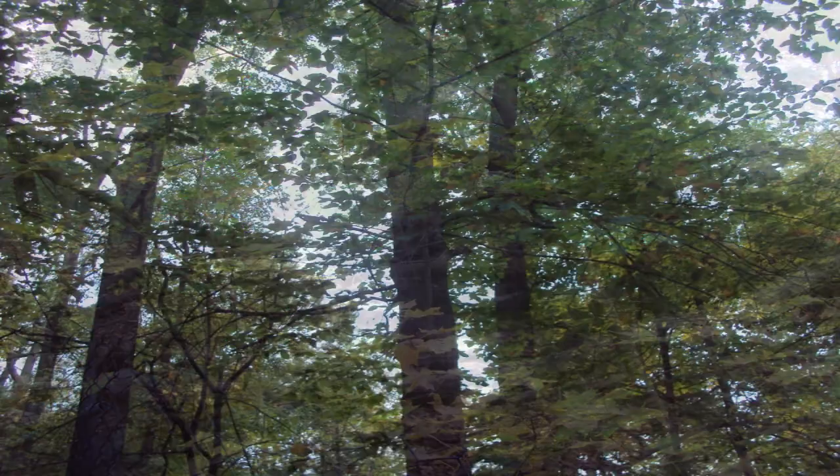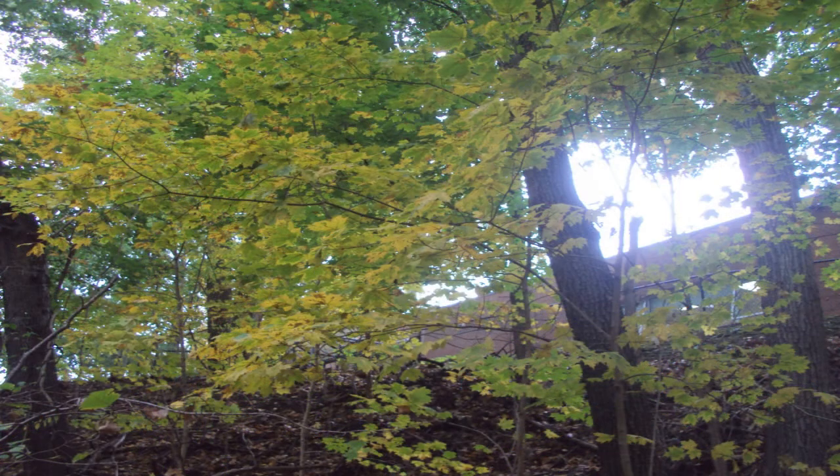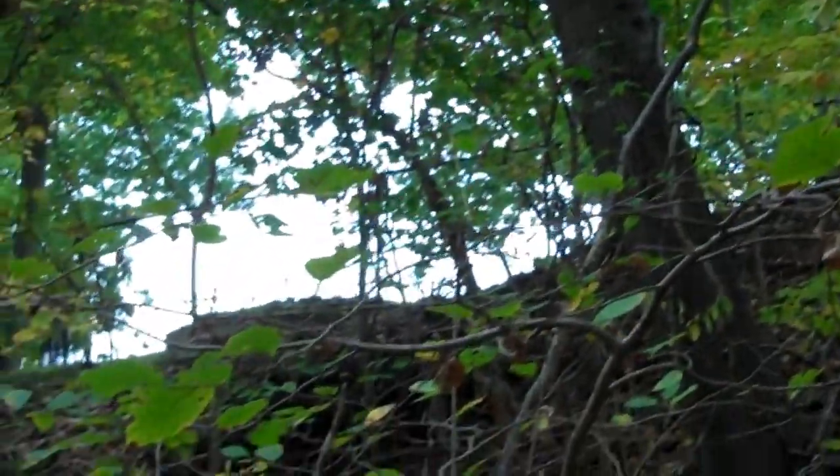By now we have covered most of the trees that grow in our school's nature area, and I hope as you are walking along our school's nature trail you can pick out the maple trees, the oak trees, the hickory trees, and I hope you enjoy these beautiful woods as much as I do.